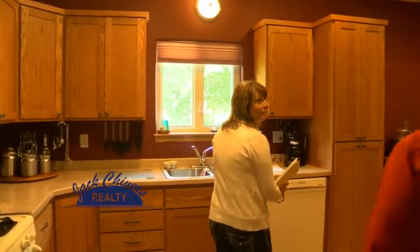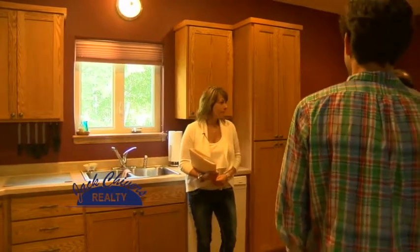Here we are in the kitchen — everybody likes a nice kitchen. This comes complete with custom cabinets. A neat feature too is that hiding behind those doors is the main level laundry. Very convenient. These cabinets are gorgeous — beautiful oak. Nice open space in here, very roomy. I like the gas stove — best for cooking. Let's head downstairs.